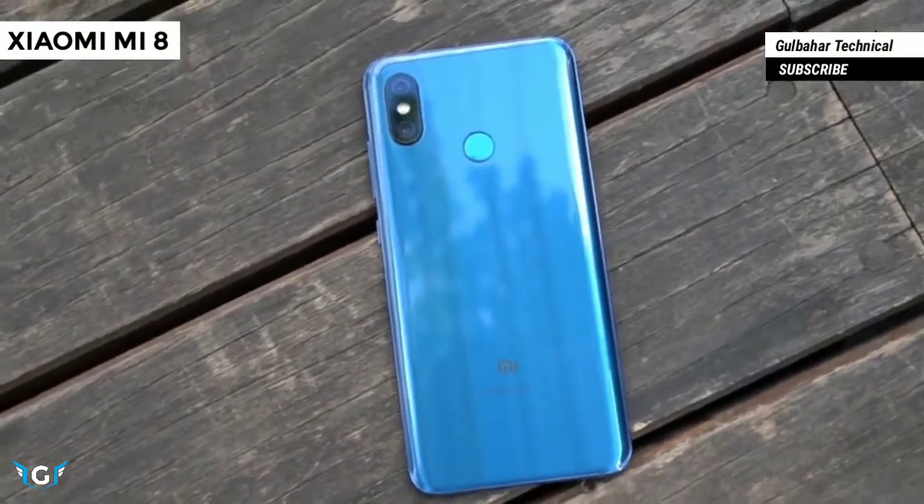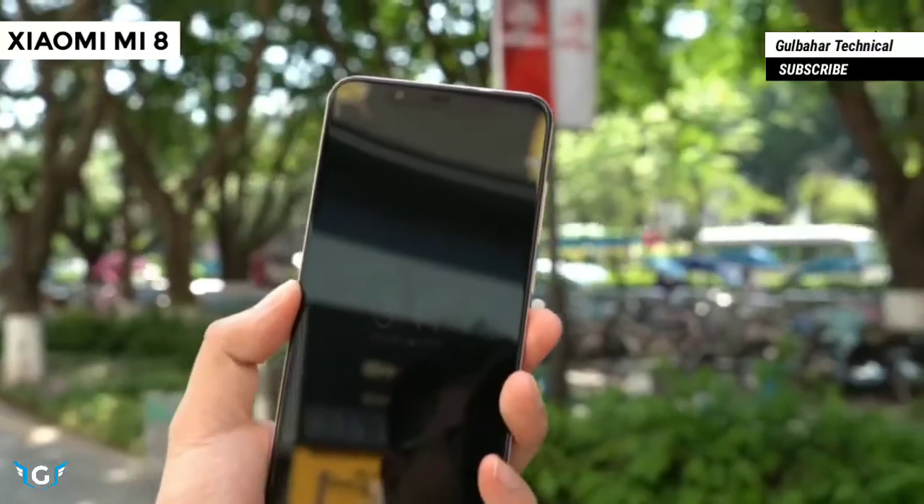It is blessed with amazing dual rear cameras and a display that offers a huge screen space.